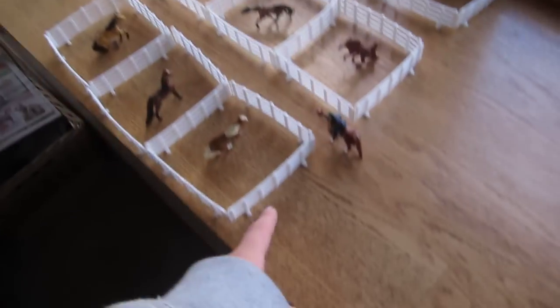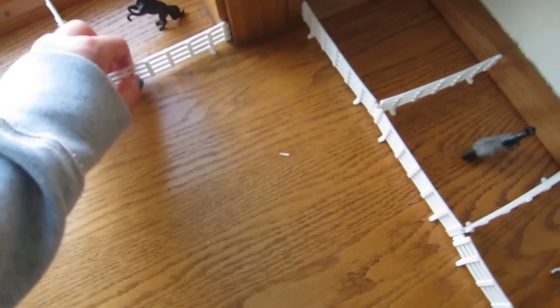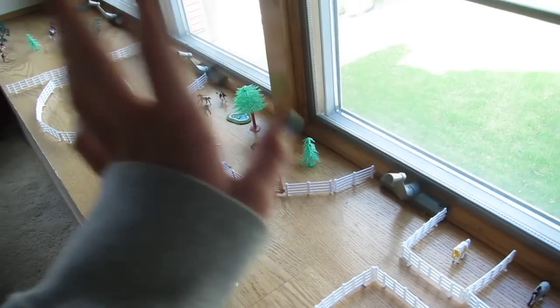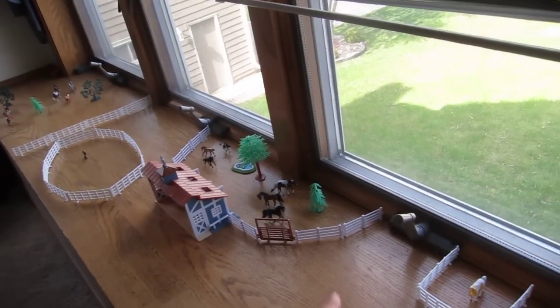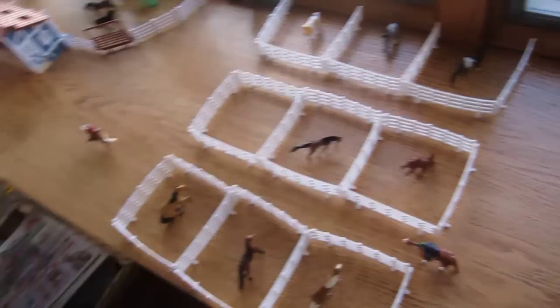Some people were wondering where the fencing came from. I got it from another set — it came with another set because it's not like the Breyer fencing. I use the Breyer fencing in the full paddock because I call it foolproof, even though it's not. It's just a different type of fencing to make it look more realistic. That's the real Breyer fencing that comes with the barn.